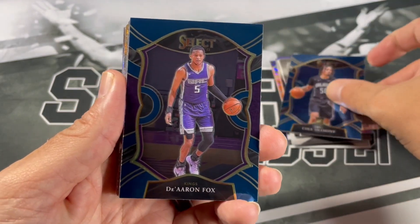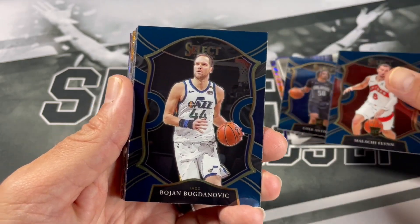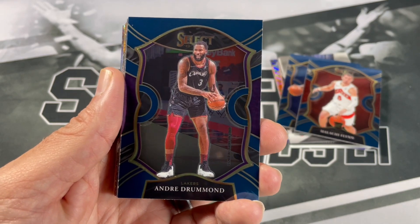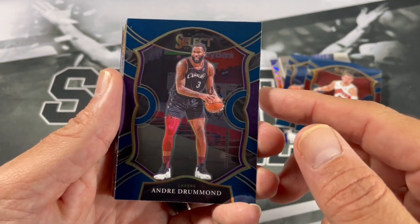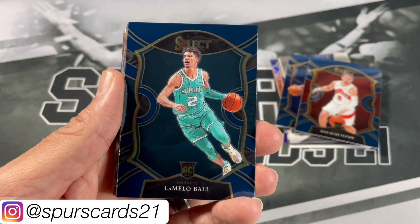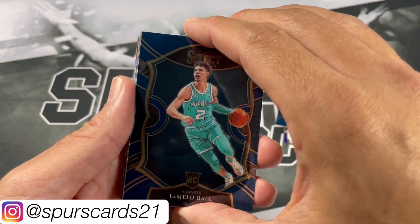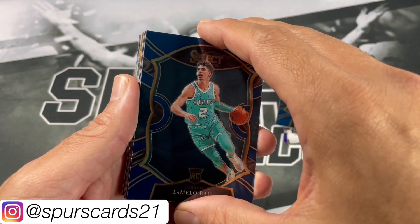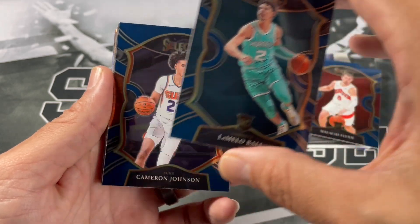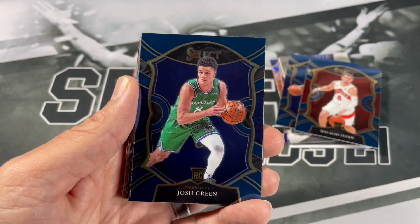De'Aaron Fox, Malachi Flynn, Bojan Bogdanovic, Andre Drummond in the Cleveland Cavs uni — nice. He's got a LaMelo — very nice! Wow, definitely the LaMelo opening here. We still even have some 19-20 and 18-19 product to open up. Very nice — Cam Johnson, Josh Green.